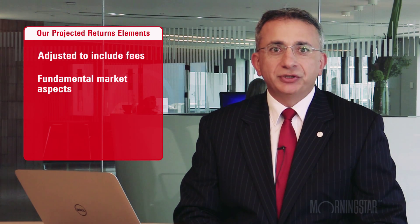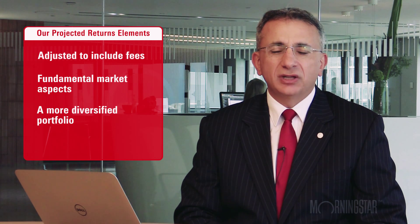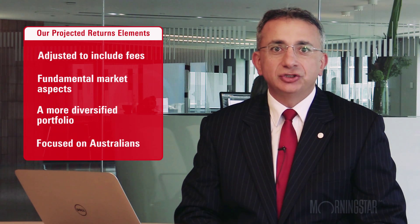And probably most importantly, instead of just using an equity and bond portfolio, we're able to project returns on multiple asset classes and put together a much more diversified portfolio — one more representative of the way Australians are investing today — including a combination of Australian and international shares, Australian and international bonds, cash and listed property. We think that approach is going to generate much more sensible answers when looking forward and trying to plan your retirement.